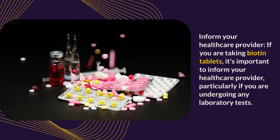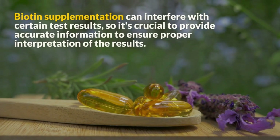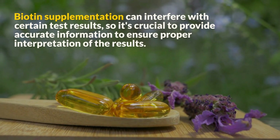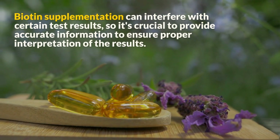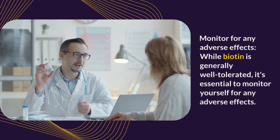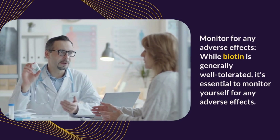Inform your healthcare provider: If you are taking biotin tablets, it is important to inform your healthcare provider, particularly if you are undergoing any laboratory tests. Biotin supplementation can interfere with certain test results, so it is crucial to provide accurate information to ensure proper interpretation.